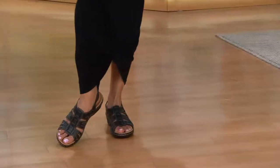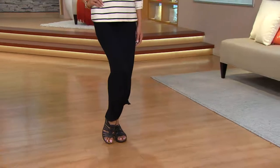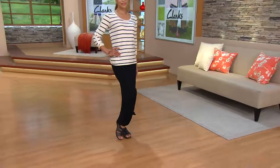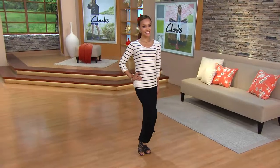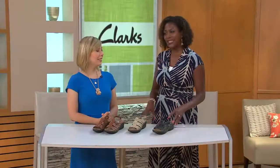We have a Clark's store right here in our area. You can't go in there and get the same shoe and say, could I just take four months to pay for it? I'm going to walk out of here with it, but I want to pay for it over four months. That's another reason why we love our partnership.